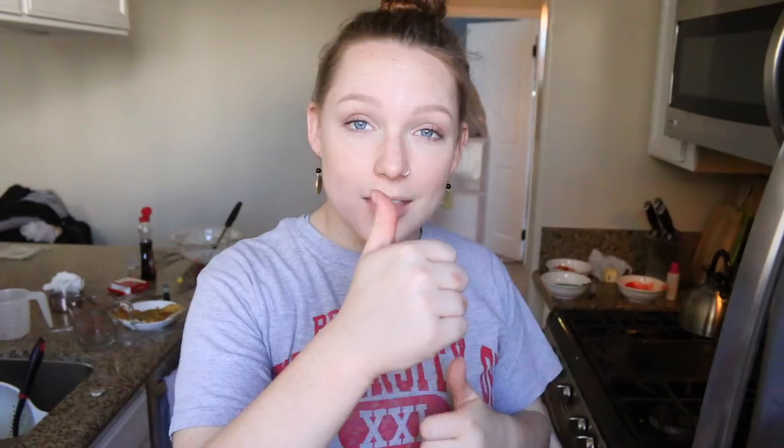If you like this video, make sure you give it a big thumbs up. You comment, you share, and make sure you subscribe because I post videos every Wednesday. I love you guys. Have a fantabulastic day. And... Shablam!